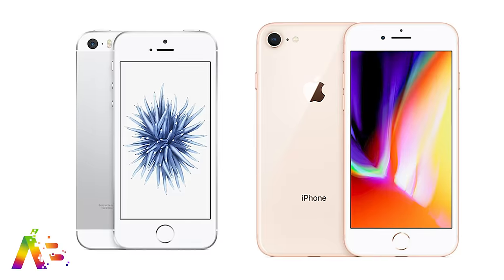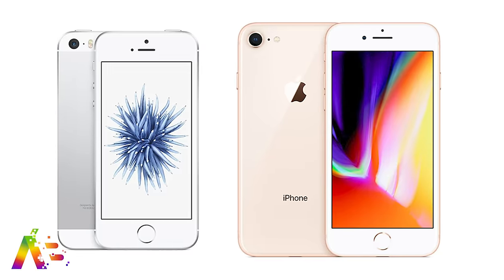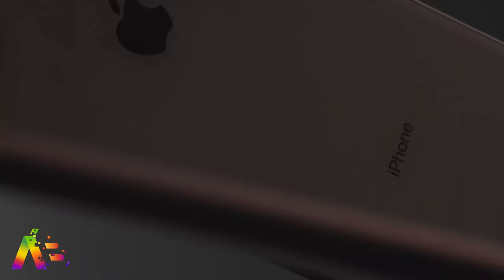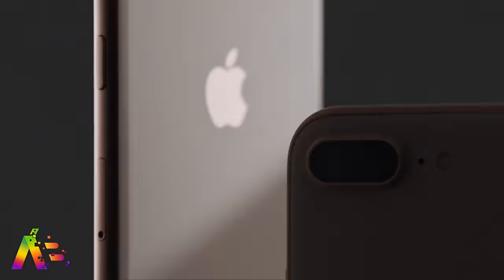In the latest iPhone SE2 reports, Ming-Chi Kuo says Apple will use a new liquid crystal polymer antenna design for improved wireless transmission for the phone, expected to arrive in the first quarter of 2020. LG is also in talks to be the supplier for the LCD displays used in the next-gen iPhone SE. The SE2 is expected to have a similar design to the iPhone 8 with a 4.7-inch display and a Touch ID home button.